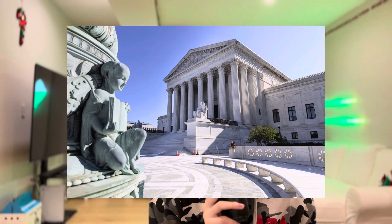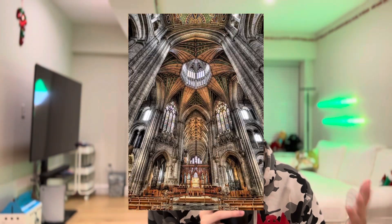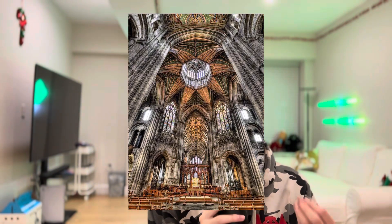We even see this today in government buildings and churches. The Supreme Court in the US, for example, is giant, majestic, and domineering — it's supposed to make you feel small in the face of justice. Churches usually have really tall ceilings in their cathedrals so that you feel the power and greatness of God, and how small and humble you are in comparison.